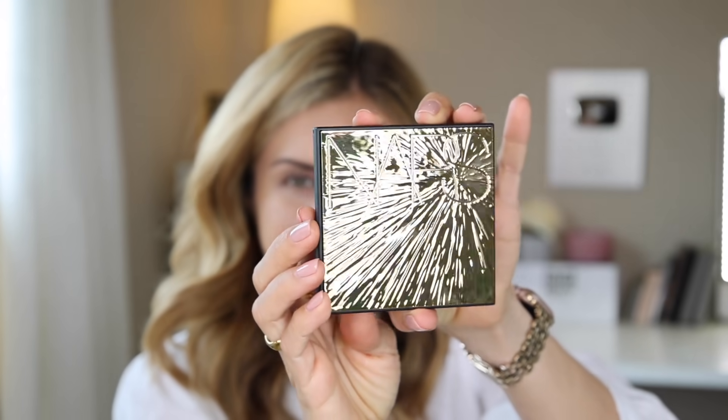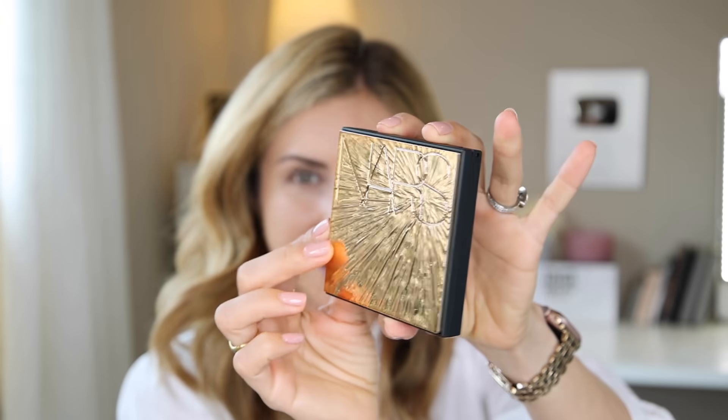I did peek at this when I received it in the mail but I didn't even swatch it. I didn't even touch the shadows, so this is truly kind of like a first impression, but I do have very high expectations for this palette. I've been on their PR list maybe six months or so and everything I receive is just wow.